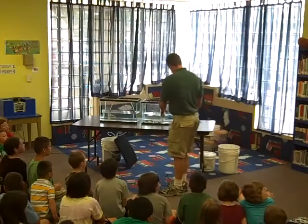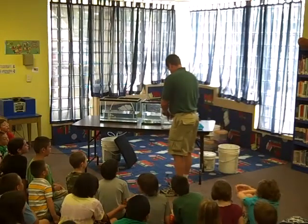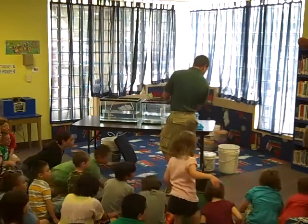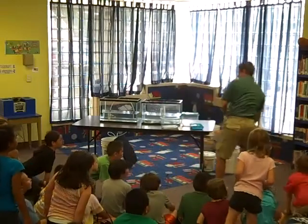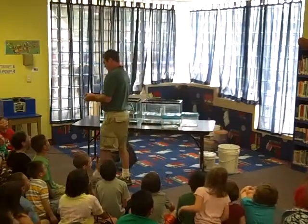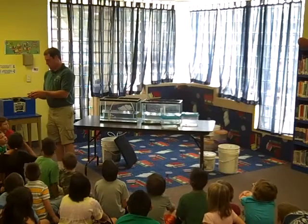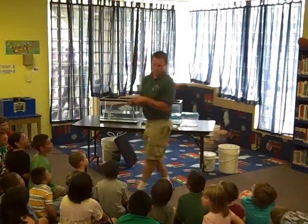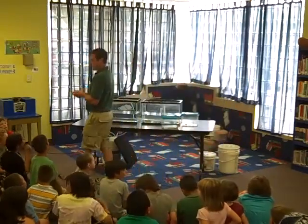Now that was a frog. Technically they're all frogs, but I'm sure you guys have seen one of these before. What is it? It's a toad. This is a Great Plains toad, very common in southwest Kansas.